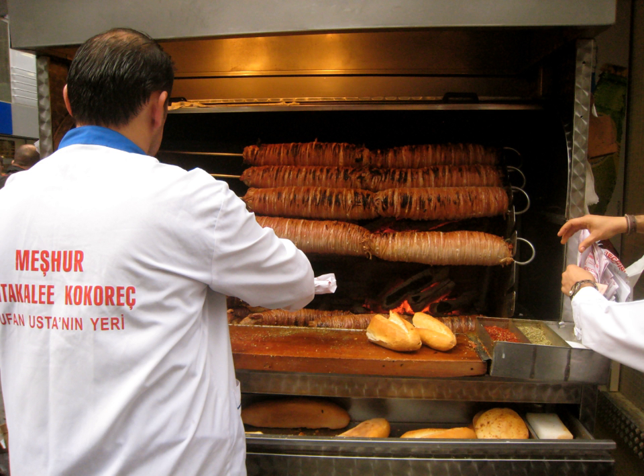Kokoretsi is one of the most consumed fast foods in Turkey. Most of it is prepared, cooked and sold in small kiosks year-round, and is usually consumed as a sandwich after having alcohol. It is also served in some restaurants.